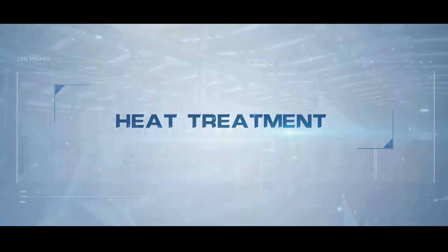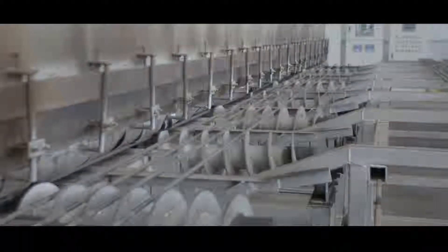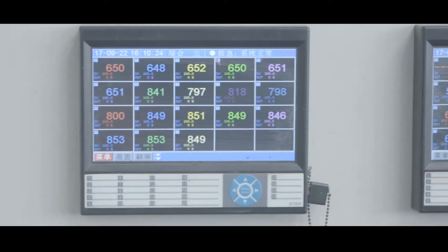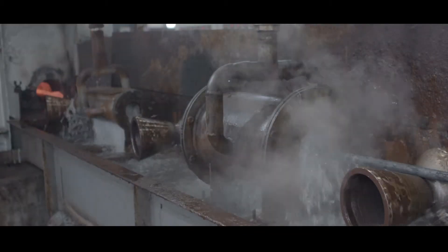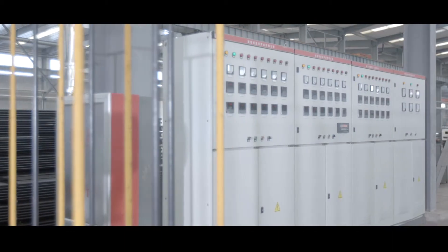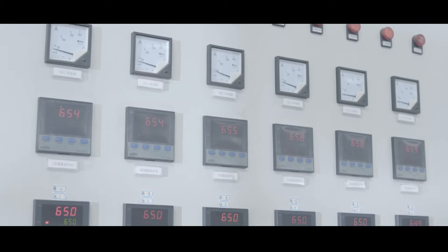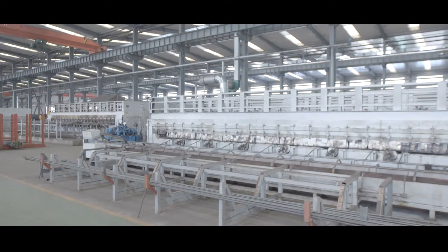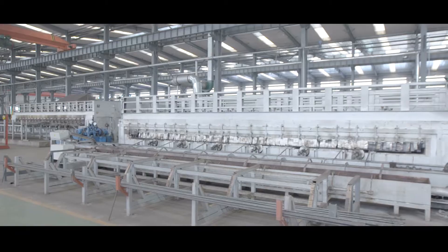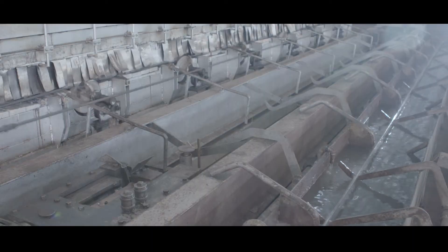Heat Treatment. Once rods pass the MPI process, rod bundles proceed to the full-body continuous heat treatment area to begin the quenching and tempering process. This is to ensure the mechanical properties and fatigue strength of the sucker rod are met. This heat treatment process consists of two full-body heating furnaces — one for quenching and one for tempering. Each furnace uses an online remote monitoring system to control furnace temperature and heating duration to ensure uniform heating of the rod body to achieve desired mechanical specifications. A fully automated heat treatment process is the only way to achieve the consistent grain uniformity required to ensure a sucker rod consistently meets tensile strength, yield strength, and surface hardness.